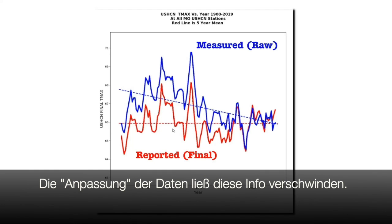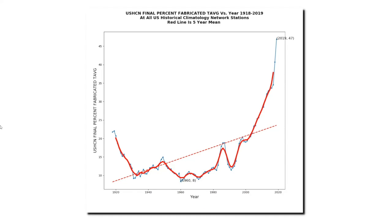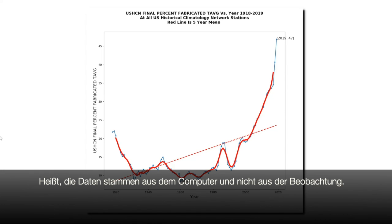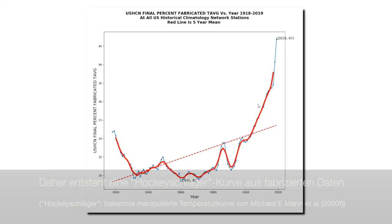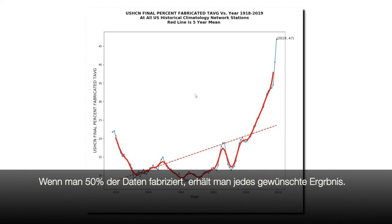And by tampering with the data, NOAA has made this information disappear — they're rewriting Missouri's history. In their adjusted data set, every month NOAA calculates a certain percentage of the stations as estimated, meaning that the temperatures came from a computer model rather than from a thermometer. This is easy to identify in their data set because they mark the estimated temperatures with a capital E. Prior to about 1990, they typically estimated 10 percent of their data, but now they estimate almost half of it. NOAA has created a massive hockey stick of fabricated data. When you make up 50 percent of the data, you can get any result you want.